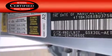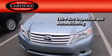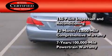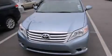Toyota's certification includes a 160-point inspection and an extensive reconditioning process, plus a three-month, 3,000-mile comprehensive warranty, and a seven-year, 100,000-mile powertrain warranty. Stop by today and test drive this vehicle for yourself.